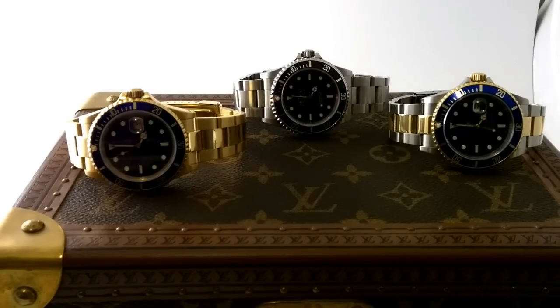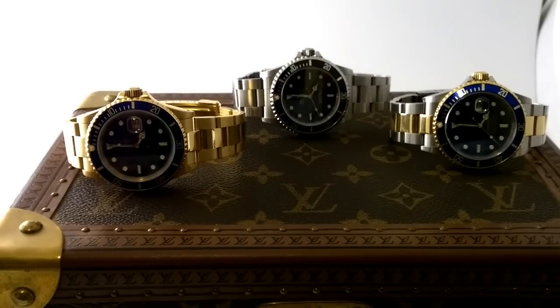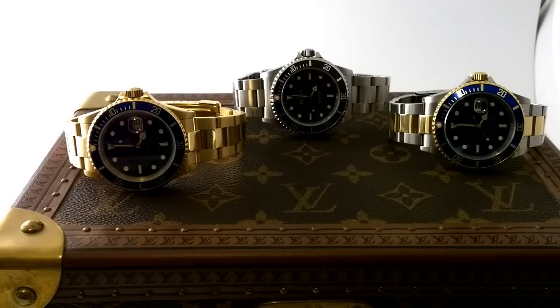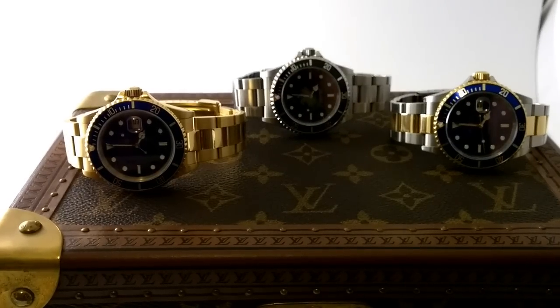That's just me - I still enjoy the black sub in steel very much. Talking Submariners, these are three killer pieces and I've got to say any one of those would be great. They're beautiful pieces Greg, thank you very much.